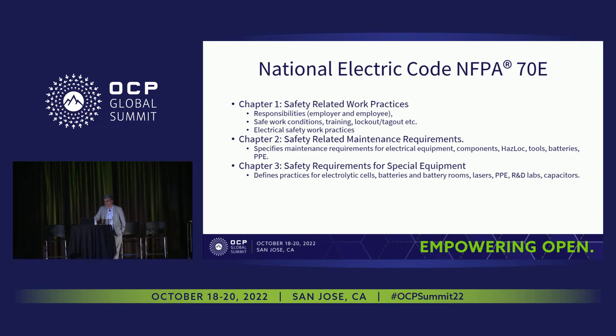We now have battery rooms in data centers, as well as lasers, vestibular equipment for PPE, research and development labs, and capacitors. These three codes — NFPA 70, 75, and 70E — are very important for anyone designing equipment for data centers, whether it's a modular data center, traditional data center, a single rack room, a telco room, or a hyperscale facility. These codes apply to all, which is why we hire professional licensed engineers: mechanical engineers for HVAC, electrical engineers, and structural engineers.